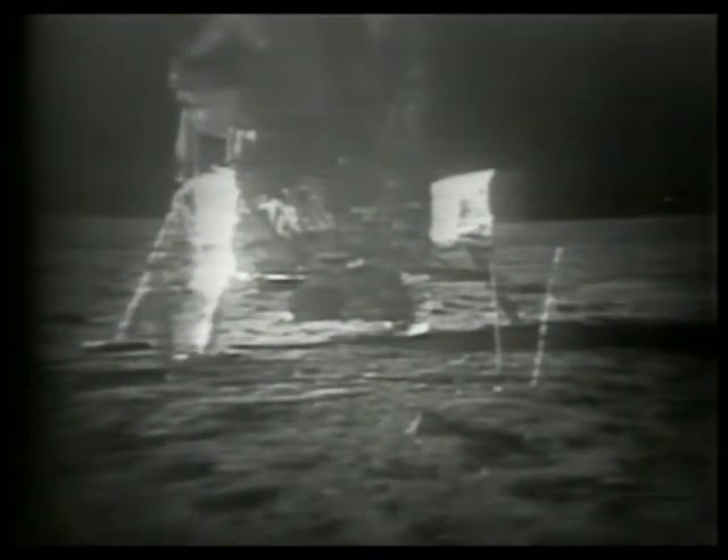The men will be on the moon for about 22 hours according to the flight plan. But they will be walking on the surface for just a little less than two and a half hours. Presumably the rest period they skipped in order to make this early EVA will be added to the four-hour rest period scheduled following EVA.